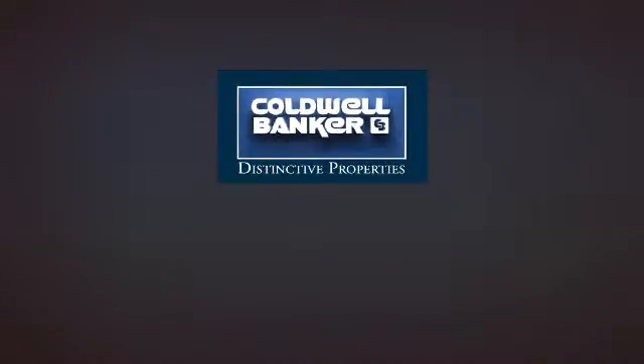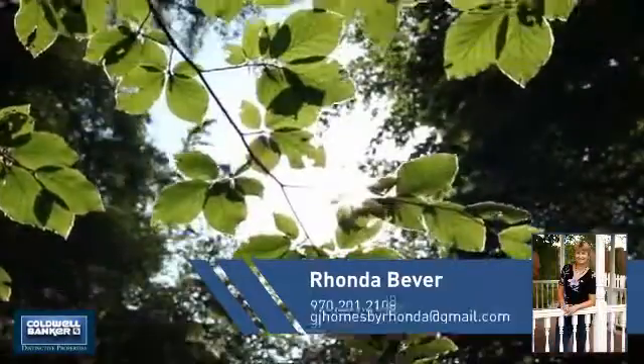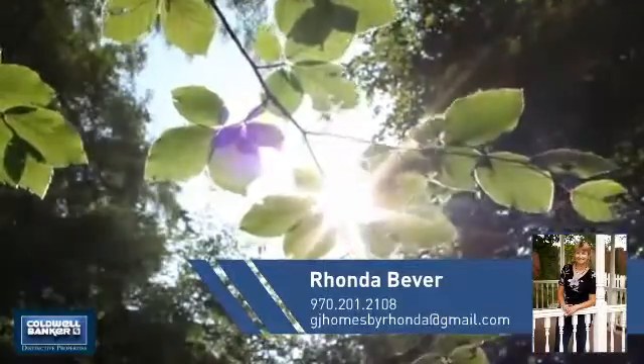Welcome! You'll find a wide selection of listings. This video is brought to you by your real estate agent, Rhonda.